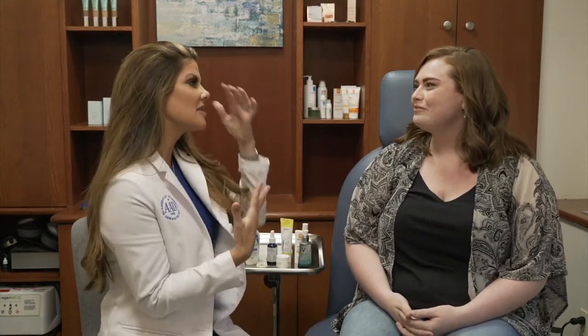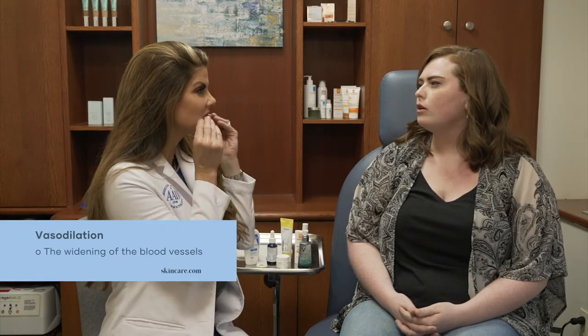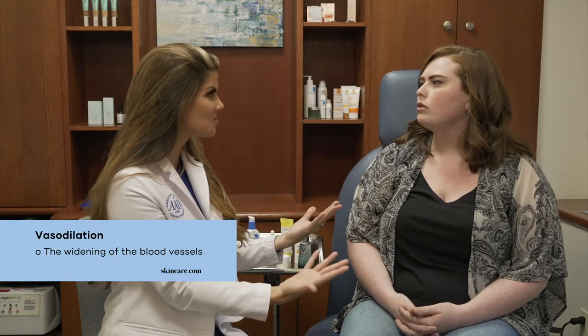That is just under the umbrella of rosacea, and there are multiple types of rosacea. Yours is actually the best one to have, if you have to have it, because it doesn't mean that you're going to get those bumps or the WC Fields rhinophyma nose, which also is a variant of rosacea, and you can also get rosacea in the eye. But this one just means that you've got a lot of vascularity that's very superficial in the skin, and your skin type being fair and light-eyed is more prone to showing redness.